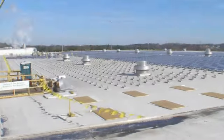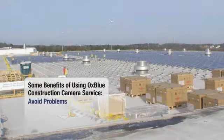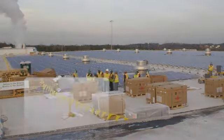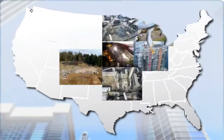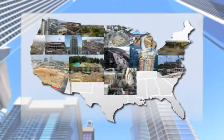Consider if your entire project team could visit the job site every day — would it avoid problems, improve communication, and reduce delays? The AuxBlue construction camera service has been used on thousands of projects, and our clients have proven the benefits of allowing their entire project team real-time access to the job site.